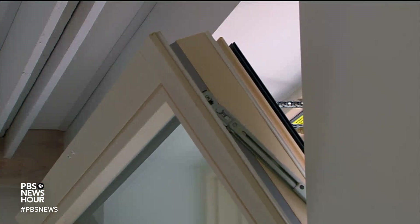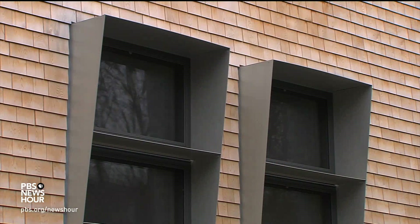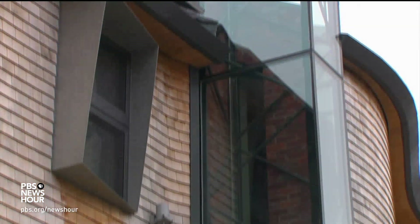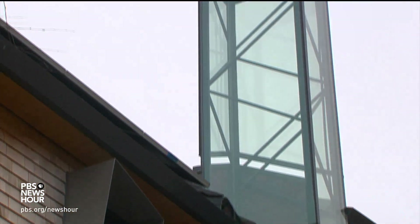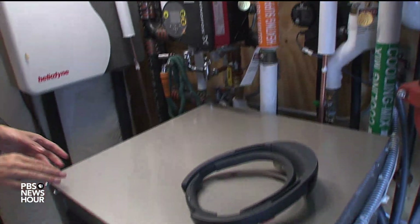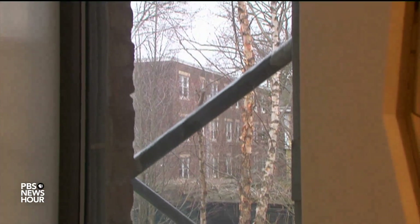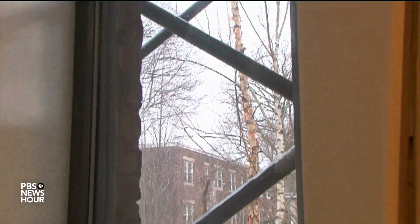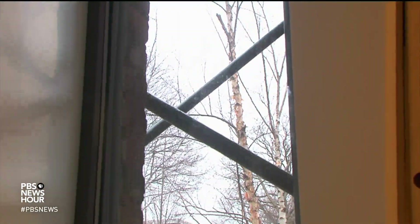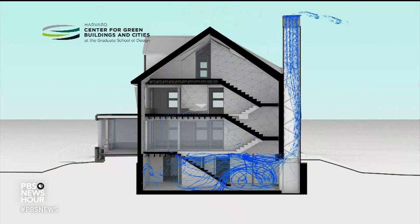Windows open automatically if it starts to get a little warm or stuffy, and they're framed by panels that provide shade. The solar chimney makes sure the inside stays ventilated. During extreme temperatures, geothermal pumps are used to cool or heat the house through the floors. But what exactly is a solar chimney? It allows air to move freely without mechanical systems. It allows air to be drawn from the outside and people to be ventilated without mechanical systems in the lower parts, where you cannot do cross-ventilation.